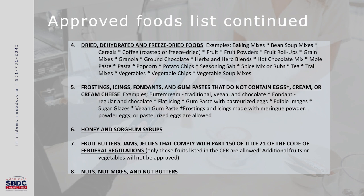Number six is honey and sorghum syrups. Number seven is fruit butters, jams, jellies, and preserves. These in particular, while you can make them, need to comply with Part 150 of Title 21 of the Code of Federal Regulations. They are a little more difficult to make because they have to adhere to another layer of regulation, which we'll talk about in just a second.